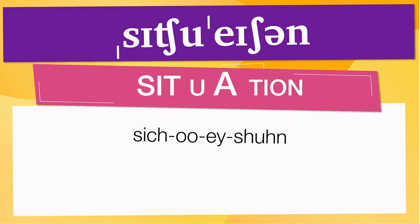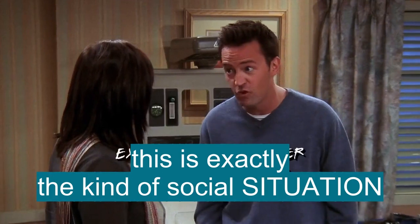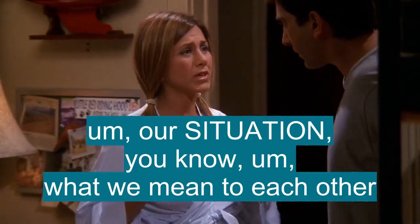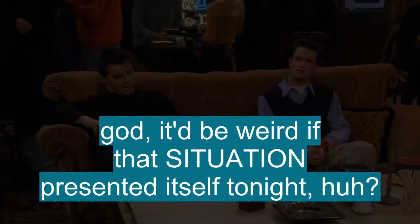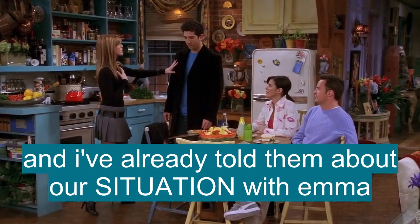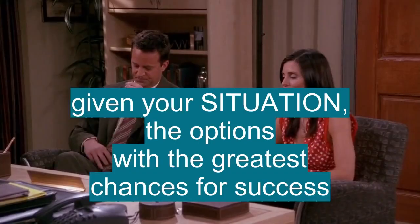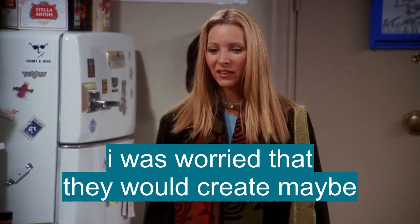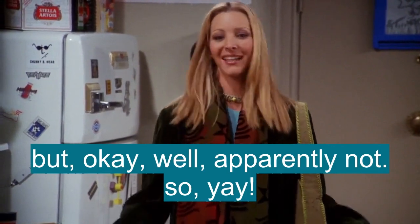Now, let's see how 'situation' is used in real life. 'And this is a totally different situation.' 'And this is exactly the kind of social situation that...' 'Our situation — what we mean to each other.' 'Because I kind of got an alfresco situation going on over here.' 'Gotta be weird if that situation presented itself tonight, huh?' 'And I've already talked to them about our situation with Emma.' 'Here's the situation.' 'Given your situation, the options with the greatest chances for success.' 'They would create maybe an unbearable living situation. But okay, well, apparently not. So, yay!'